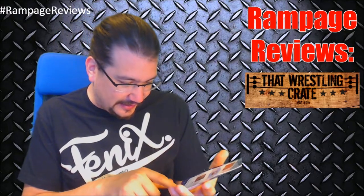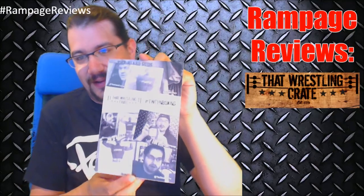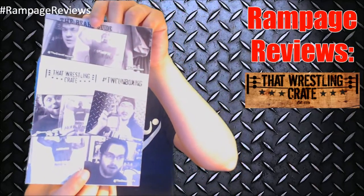The last thing we have on the very bottom of the box is the That Wrestling Crate info card — it talks about what's in there: the Ellsworth autograph, the WWF trading cards, rally towel, Macho Man shirt. On the back they've got pictures of last month's box, and I have the craziest face looking at that JR barbecue sauce. Pretty sweet. This also has a hashtag to share — TWC Unboxing.